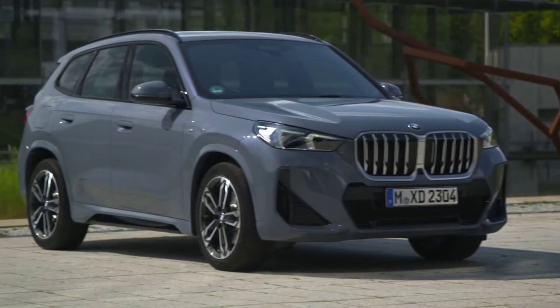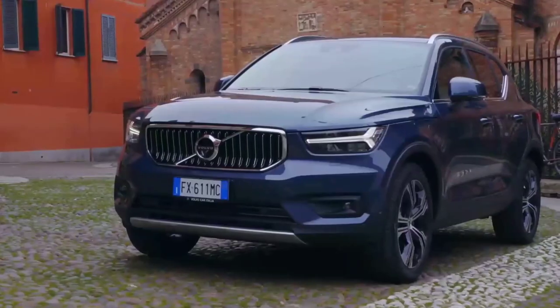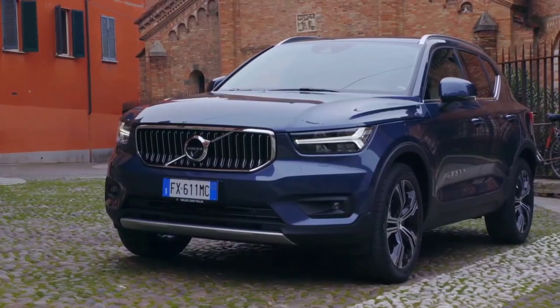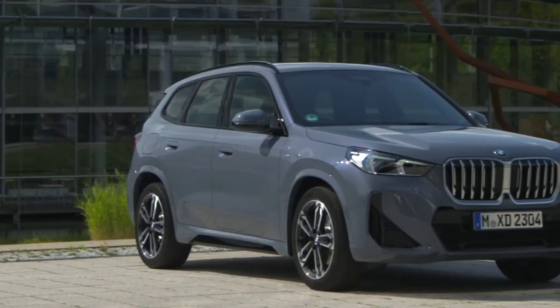We compare two of the tightly knit entry-level SUVs, BMW X1 and Volvo XC40, and give you an ultimatum on which of these luxury SUVs should be your first buy in the world of crossovers.